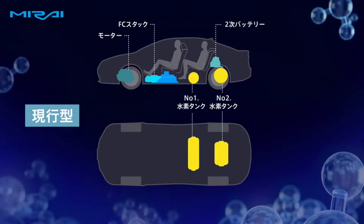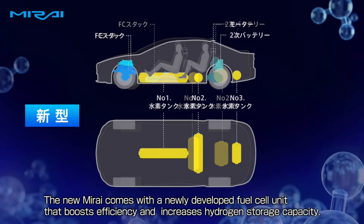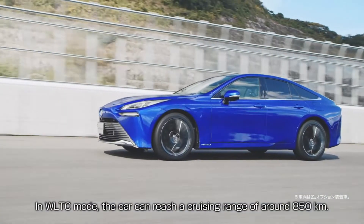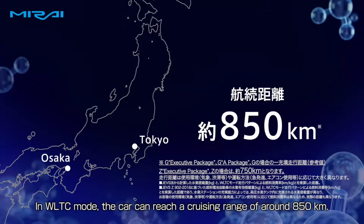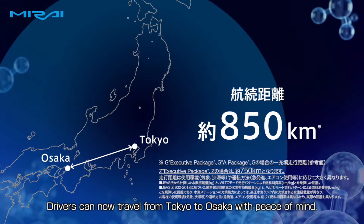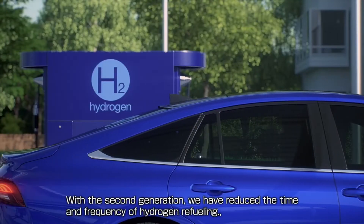All this makes the second generation Mirai that much more efficient than the previous version. Prices for the new Mirai start at $49,500 USD, which is pretty steep for a sedan. However, the car can recharge in under five minutes and has a driving range of 850 kilometers. Is hydrogen viable for the African market given the cost of producing it and the lack of infrastructure on the continent?